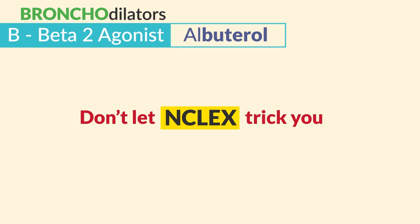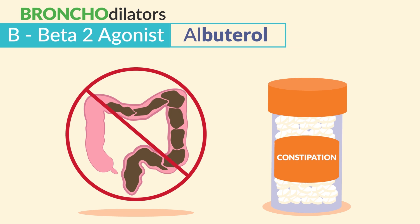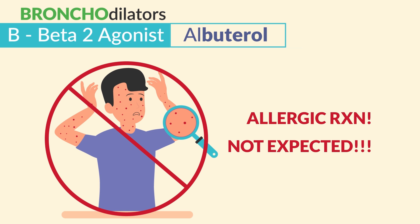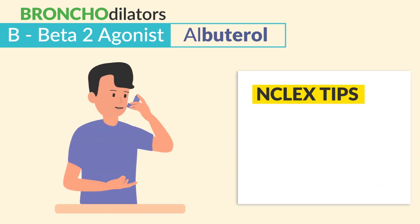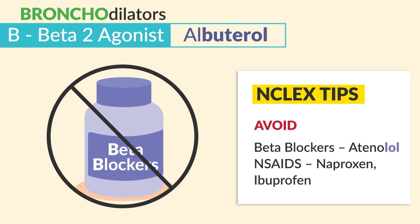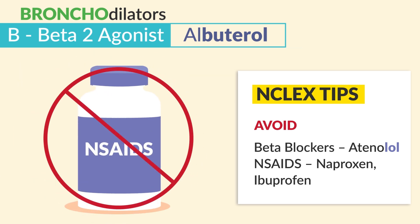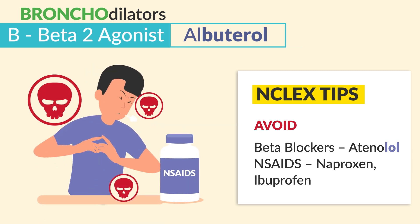Don't let the NCLEX trick you. Commonly chosen distractors: not constipation — that's a side effect for opioid pain meds — and not hives, that's an allergic reaction, not an expected finding. For patient education, asthmatic patients should always avoid beta blockers ending in -lol, like atenolol, which can cause bronchospasms. Also avoid NSAIDs like naproxen and ibuprofen, which can worsen asthma.